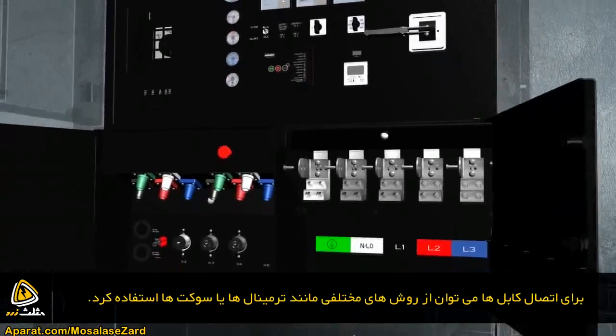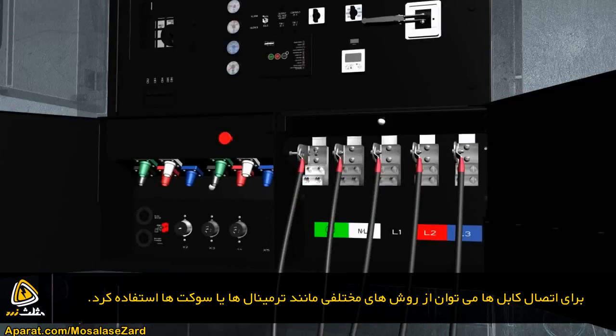Once power reaches the connection panel, operators can attach power cables to the generator's terminal board, receptacle panel, or cam lock panel.